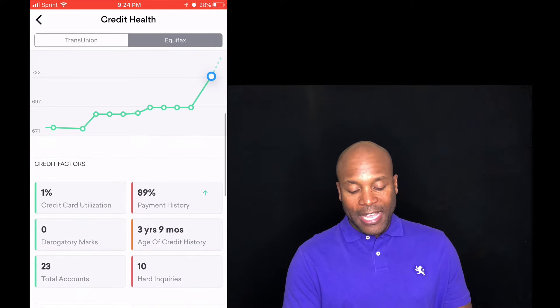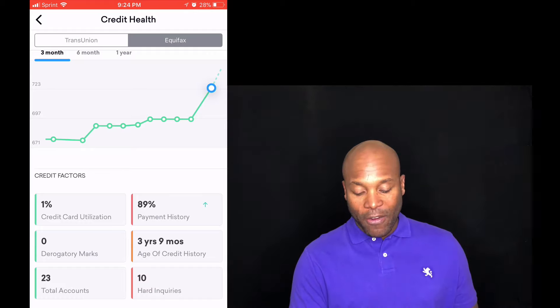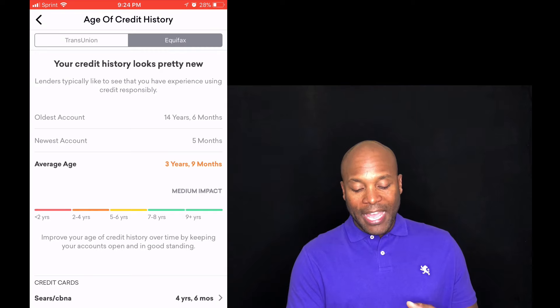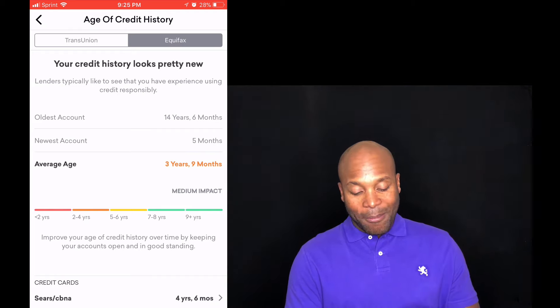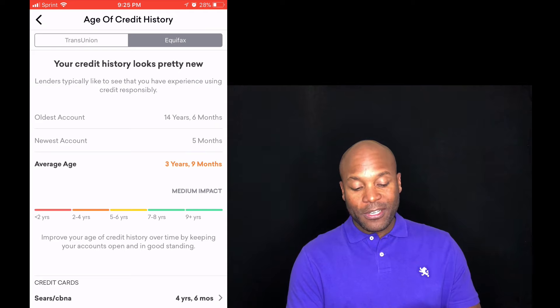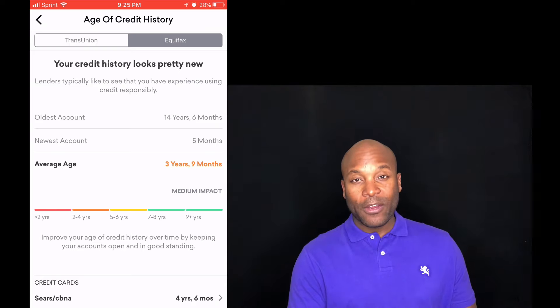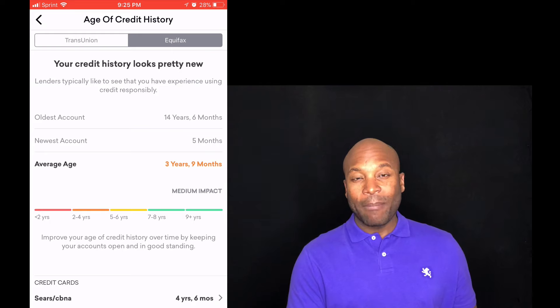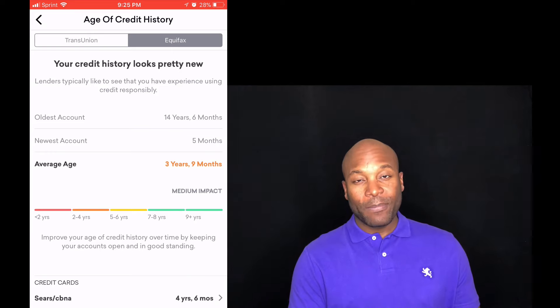The next one is length of credit — credit history — like how long I've had credit and what the average age of my credit is. As you can see here it's three years and nine months, which is not very good. If you have credit established for nine-plus years, you would be getting 100% of this category, which is 15% of our credit score. I'm between two and four years, which is a little above average, but not really good. To maximize this category I need to have had credit for a long time — like a credit card from college still open today.